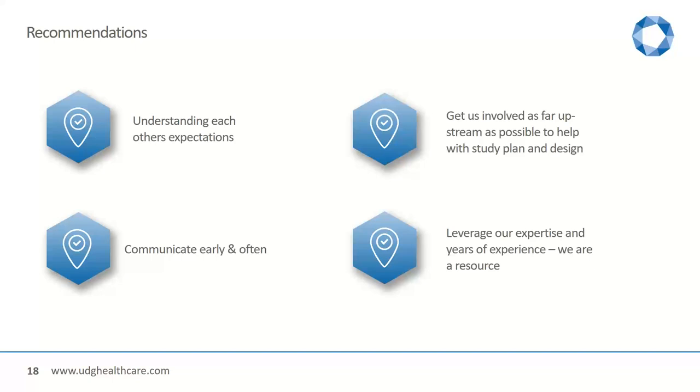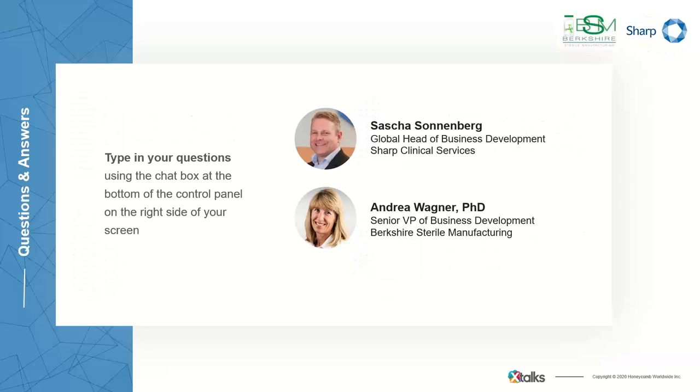That does bring us to our Q&A portion, audience members. You can still send in questions to Sasha and Andrea right now using that chat box. We did receive some questions already. The first question is: does a client have to determine the materials to be used — so stoppers, vials, caps, et cetera — or will the CMO make recommendations?